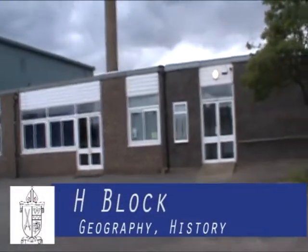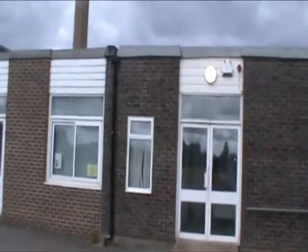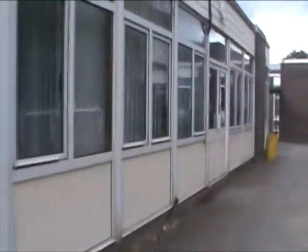You will find humanities in the H block, where you will also find a lot of our lockers which you can hire. Geography and history form our humanities department, and they run fantastic trips to the Somme for our history students and field trips for geography students. You can also join the green team in conjunction with the science faculty.